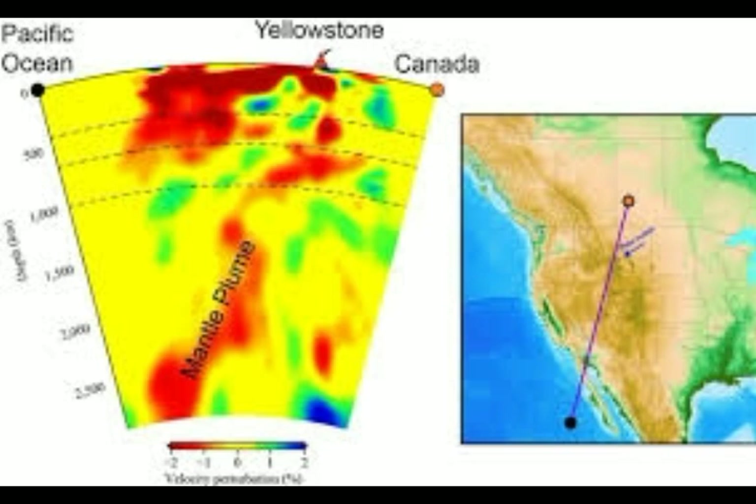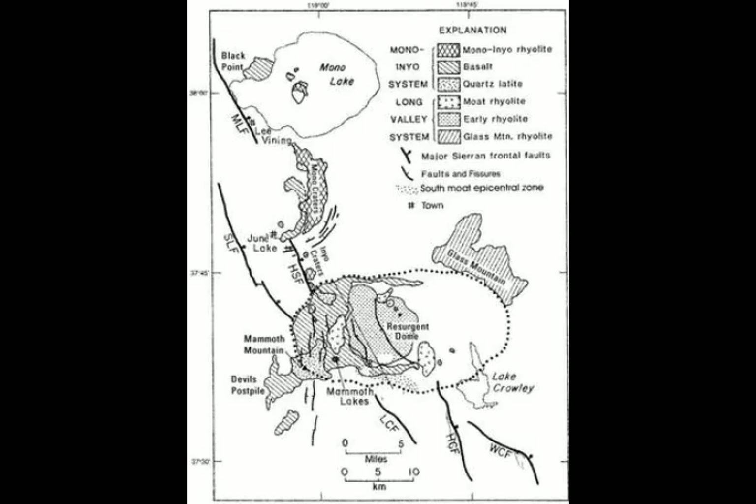The mantle plume goes from Baja into the area towards Yellowstone — that's the eastern branch. But there's also a western branch that goes along the west coast, feeding all the high-threat volcanoes of California.